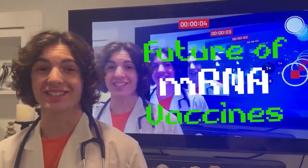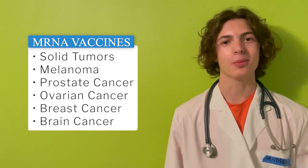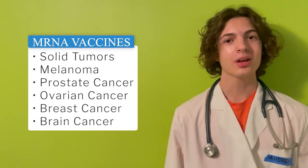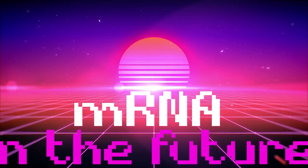So what about the future of mRNA vaccines? mRNA vaccines are under development for solid tumors, melanoma, prostate, ovarian, breast, and brain cancers. More studies will be needed to see who will benefit in the future.